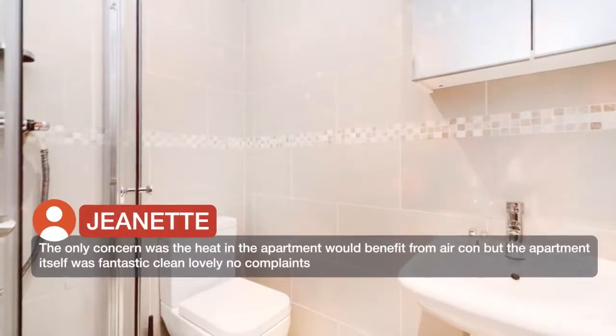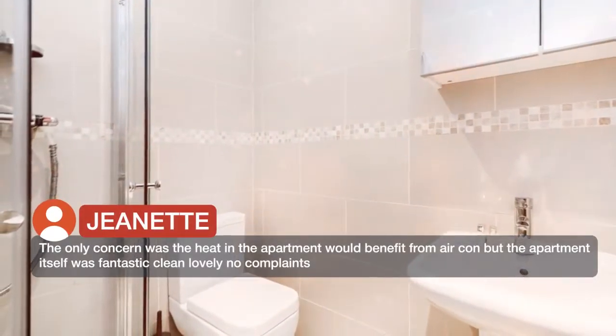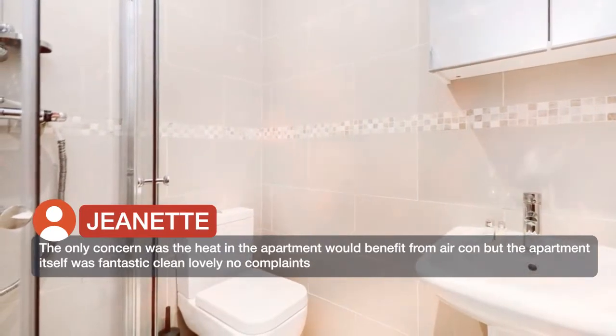The only concern was the heat in the apartment — it would benefit from aircon — but the apartment itself was fantastic, clean, lovely. No complaints.